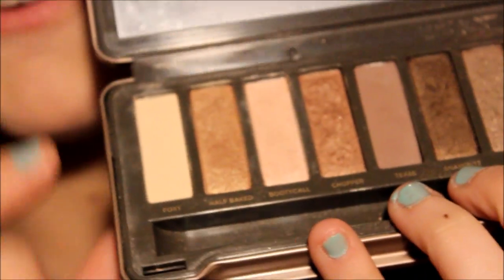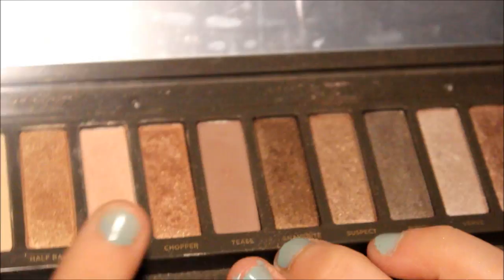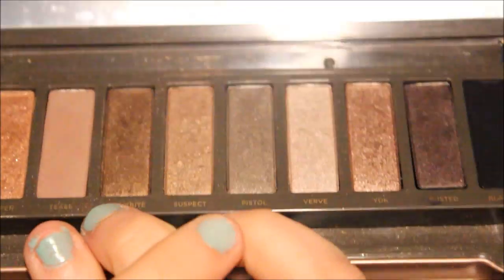I'm just a little upset that I paid $50 for an eyeshadow palette that had its pans fall out. Other than that, my favorite colors were Foxy, Booty Call, and Suspect — and I know they have super weird names but yeah.